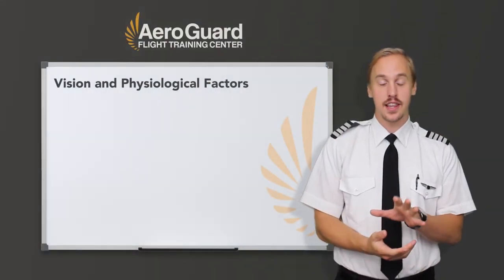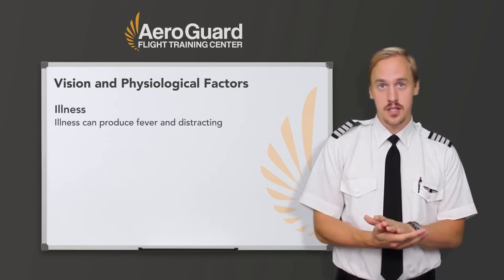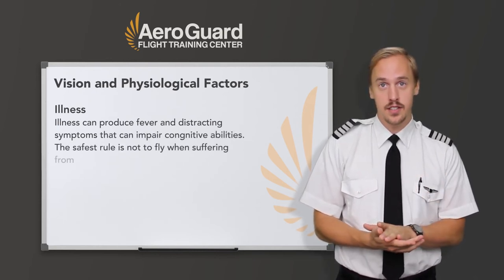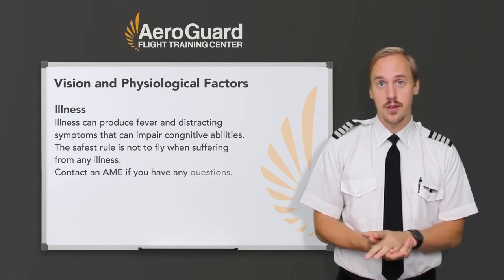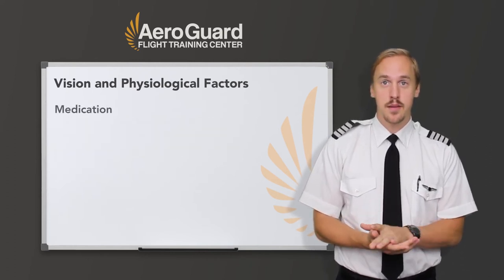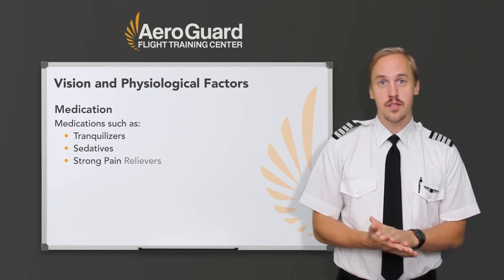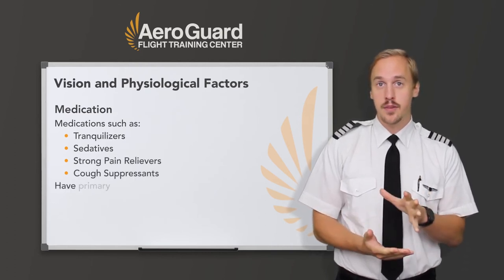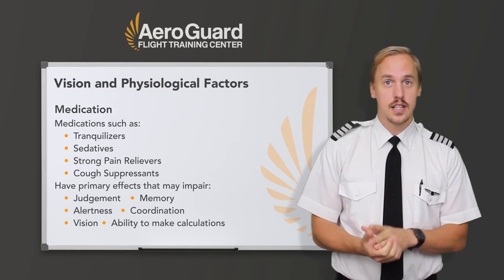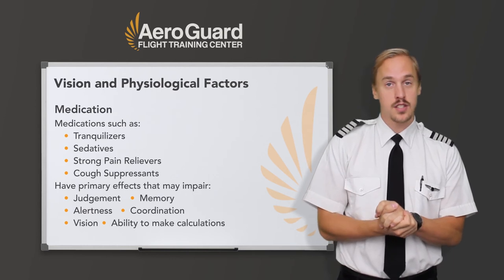Even a minor illness suffered in day-to-day living can seriously degrade performance of many piloting tasks vital to safe flight. Illness can produce fever and distracting symptoms that can impair our cognitive abilities. The safest rule is not to fly when suffering from any illness, and to contact an AME if you have any questions. Pilot performance can be seriously degraded by both prescribed and over-the-counter medications, as well as by the medical conditions for which they're taken. Many medications, such as tranquilizers, sedatives, strong pain relievers, and cough suppressant preparations, have primary effects that may impair judgment, memory, alertness, coordination, our vision, and the ability to make calculations. These medications also have side effects that may impair your body's critical functions and can make a pilot much more susceptible to hypoxia.